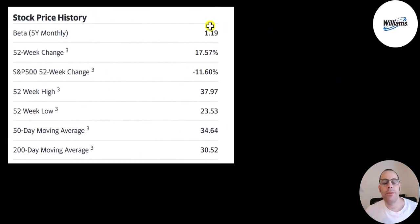They have a beta of 1.19, so the stock is a little more volatile than the market. It's gone up 18% in the past 52 weeks while the S&P is down 12%. The 52-week low is $24, the high is $38, and the stock is trading between its 50-day and 200-day moving average.